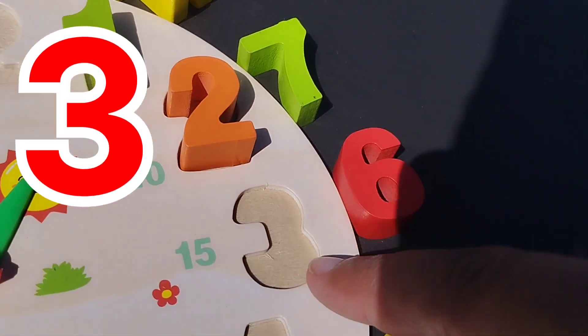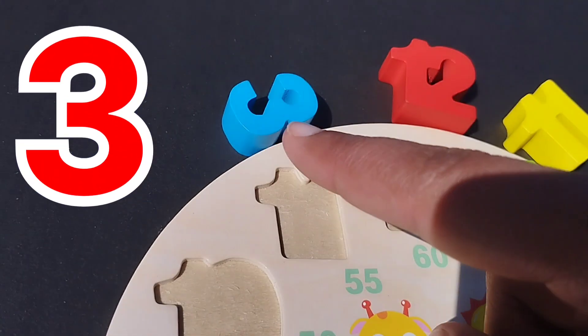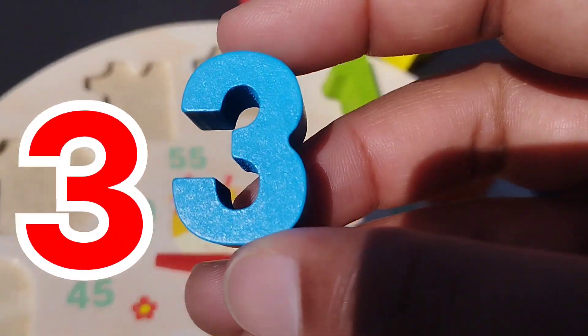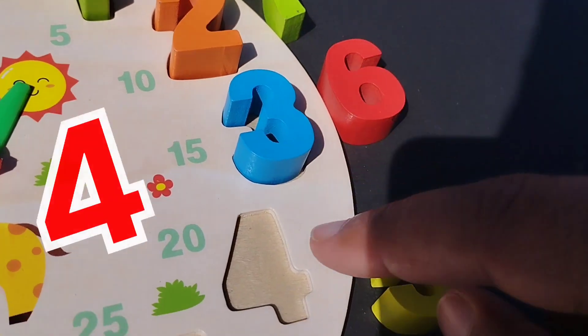The next number is number 3. Number 3. This is number 3. Number 3.